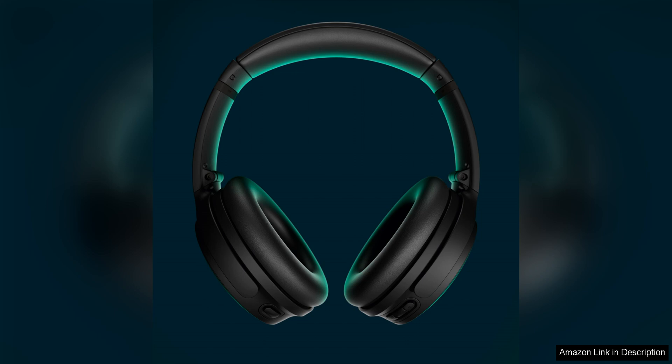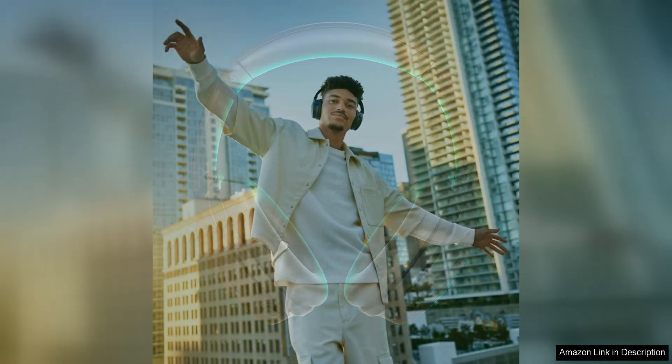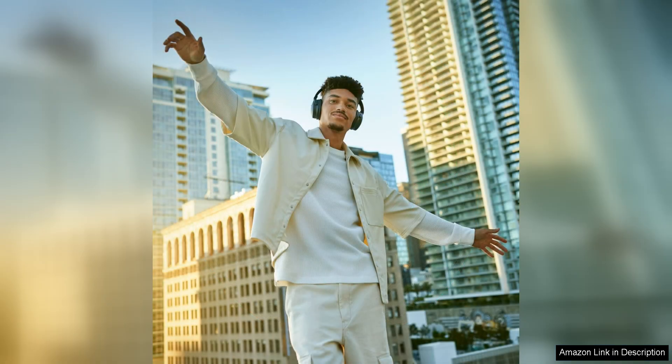Whether you're on a noisy plane, train, or just trying to work in a busy office, these headphones will create a peaceful oasis for you to enjoy your favorite music or podcast.